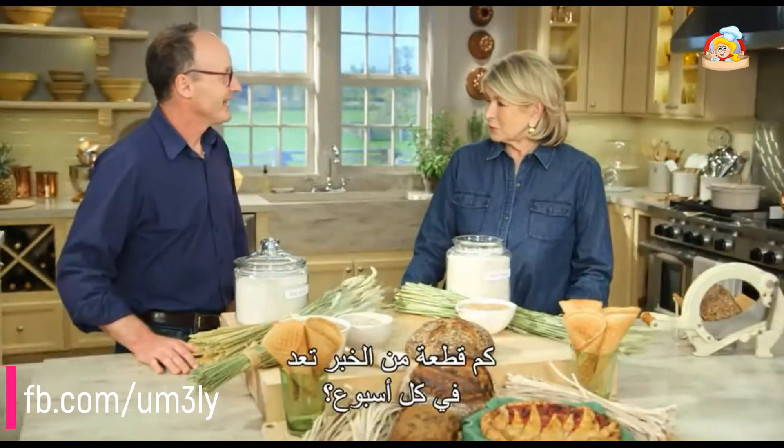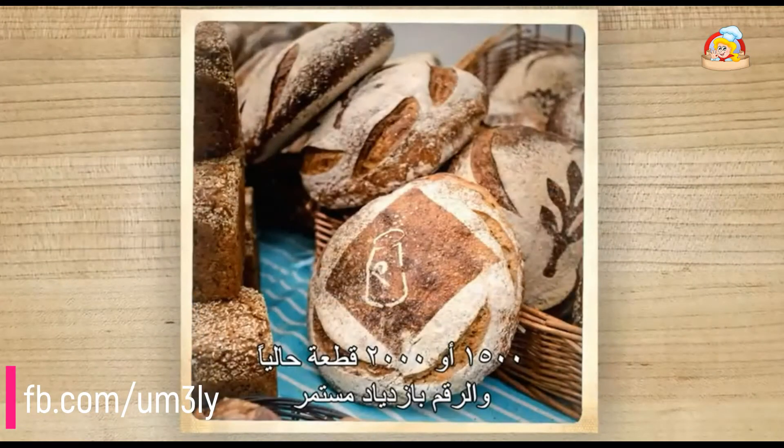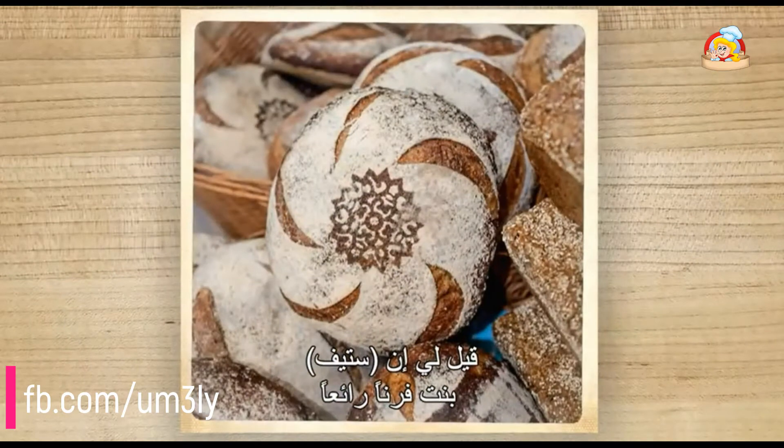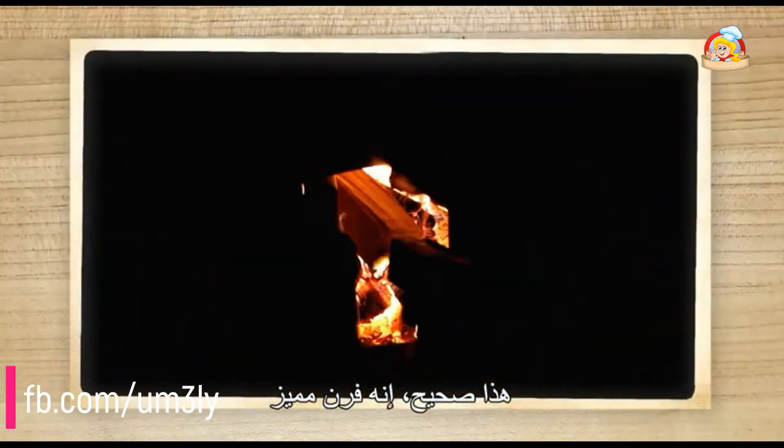And how many loaves of bread do you make a week? We make quite a few during the summertime — 1,500, 2,000 tops for these days, but it seems to keep growing. There's a big appetite for great bread. And I have been told that Steph actually has built an amazing oven. That's true, it's a remarkable oven.